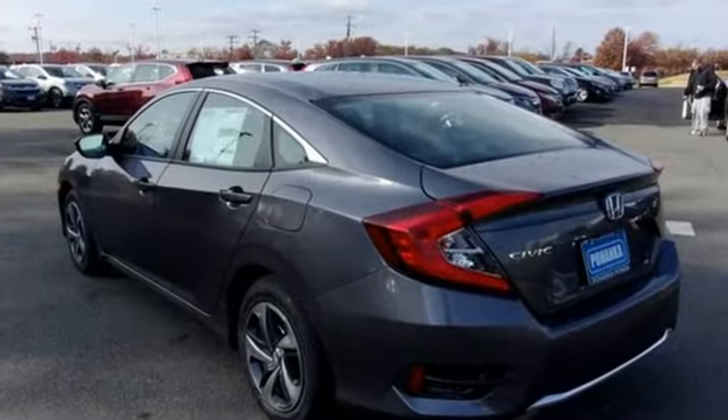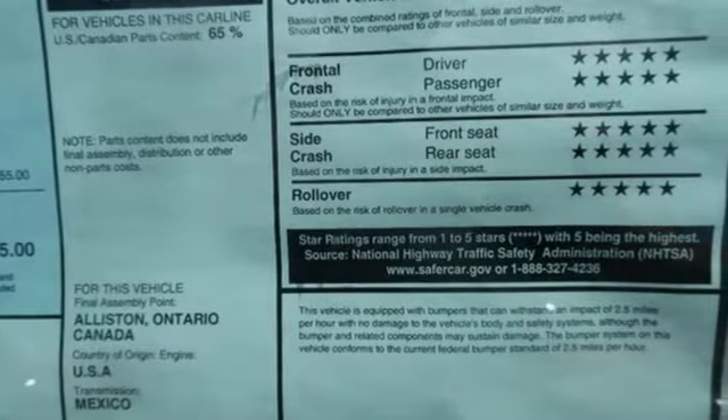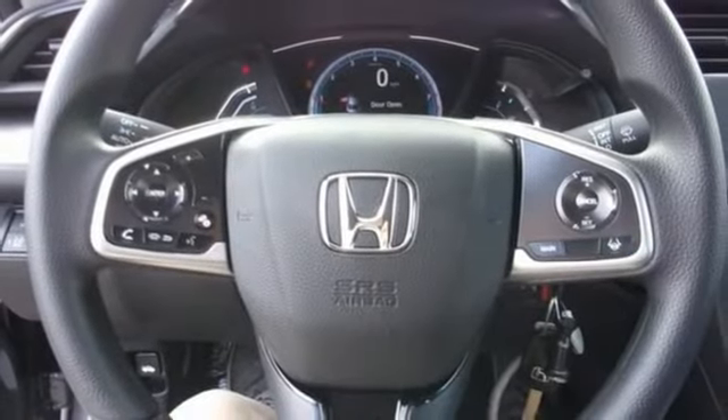Manual tilting steering column, USB port, manual telescoping steering column, continuously variable automatic transmission, gas pressurized shocks, and i4 engine.